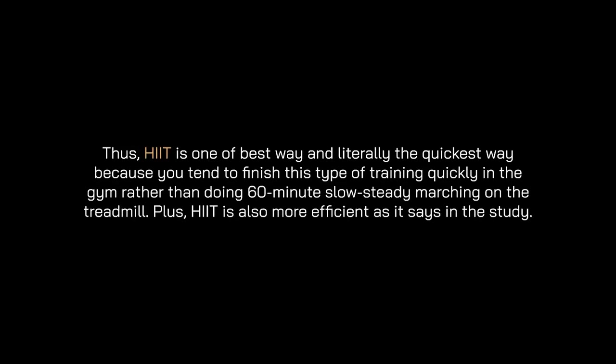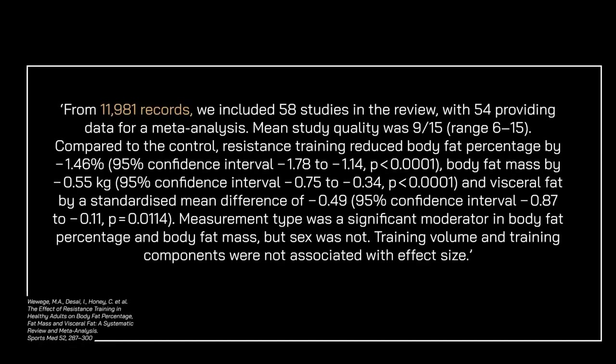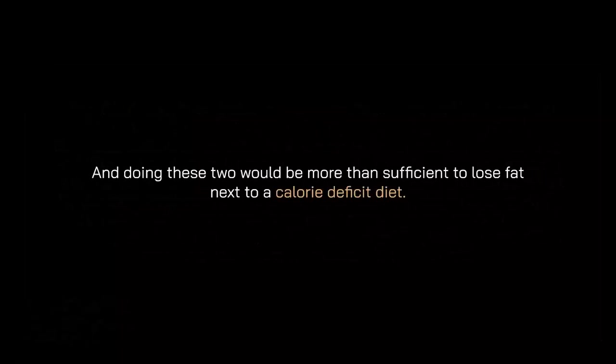Therefore, HIIT is one of the best and literally the quickest methods, since you tend to finish this type of training quickly in the gym rather than doing 60 minutes of slow marching on a treadmill. The second method for losing fat is resistance training. In a study from 11,981 records, resistance training reduced body fat percentage by 1.46%, body fat mass by 0.55 kg, and visceral fat by a standardized mean difference of 0.49.